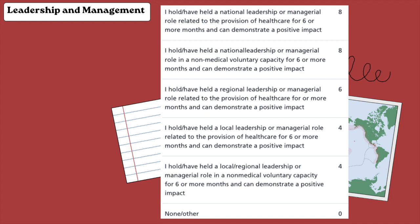Even if you can't achieve a national role, whether it's non-medical or just regional leadership, you can still claim points. Being a MESS representative or an FY1 or FY2 representative may also allow you to claim points for this.